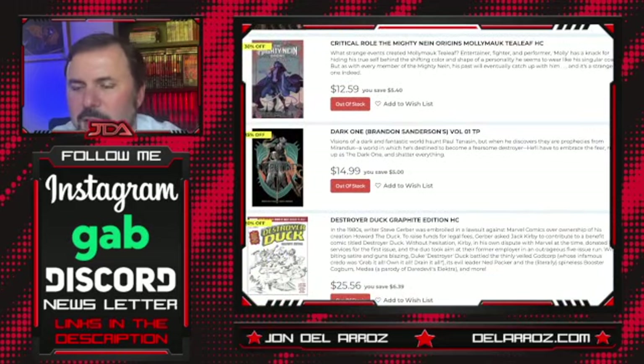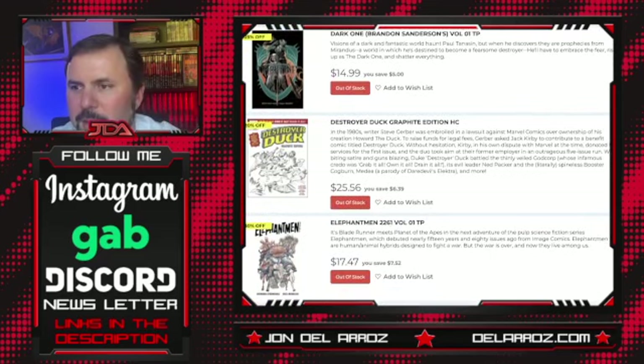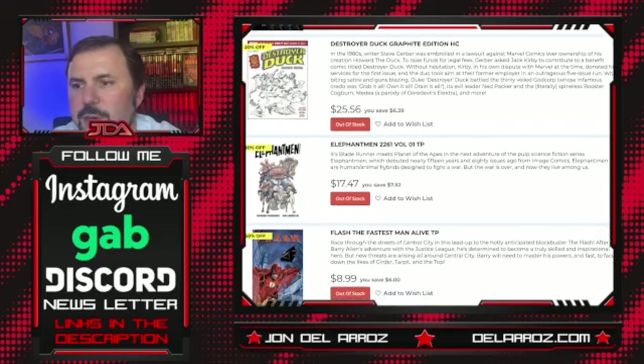Critical Role: The Mighty Nine Origins — Critical Role's been putting out graphic novels quite a bit recently, but not something I'm into. Dark One, Brandon Sanderson Volume 1 — this is a fantasy thing I might be interested in checking out. Visions of a dark and fantastic world haunt Paul Tannison; when he discovers they are prophecies from Mirandus, a world he's destined to become a fearsome destroyer, he'll have to embrace the fear, rise up as the Dark One, and shatter everything. Pretty cool — I might check that out. Destroyer Duck Graphite Edition — Steve Gerber was in a lawsuit against Marvel over the ownership of Howard the Duck, so he made his own book. Oh, this is cool — I might grab this too. I like that idea quite a bit.